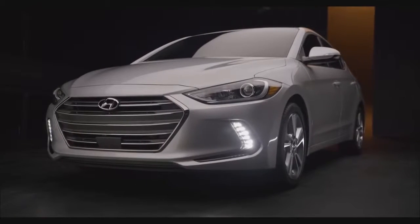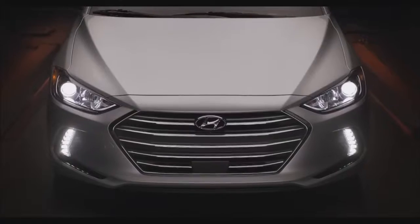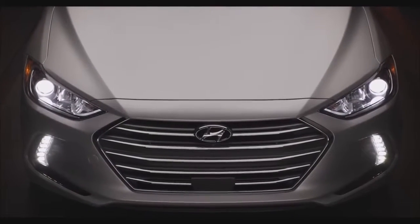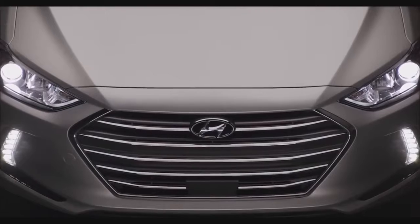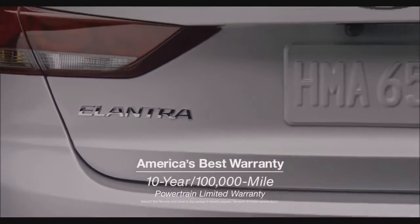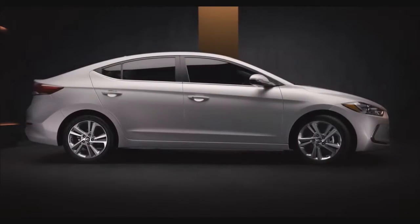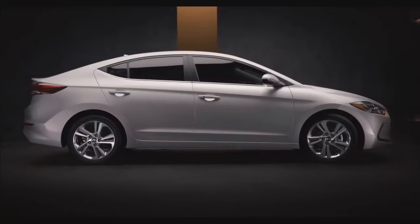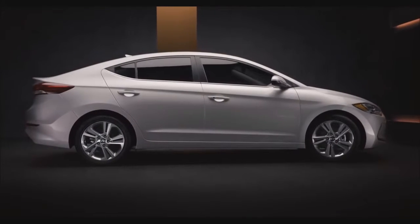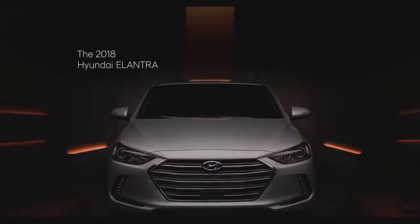We feel so strongly about the quality of the Elantra that we offer America's best warranty. Whereas other car companies routinely offer five-year powertrain warranties, Hyundai offers a 10-year, 100,000-mile powertrain limited warranty for an extra measure of peace of mind. More features, more technology, more safety — that's a lot more. The 2018 Hyundai Elantra.